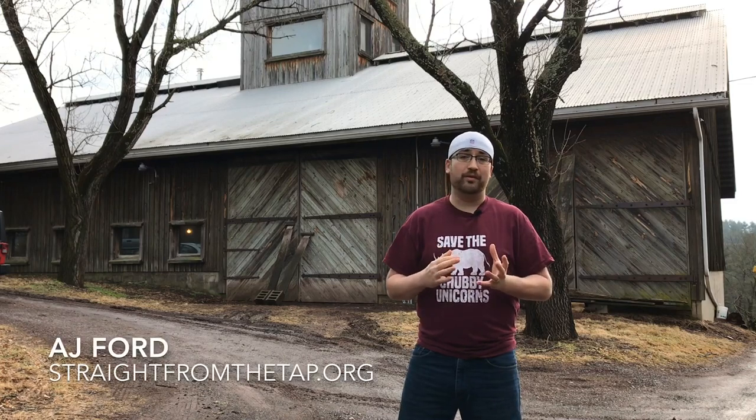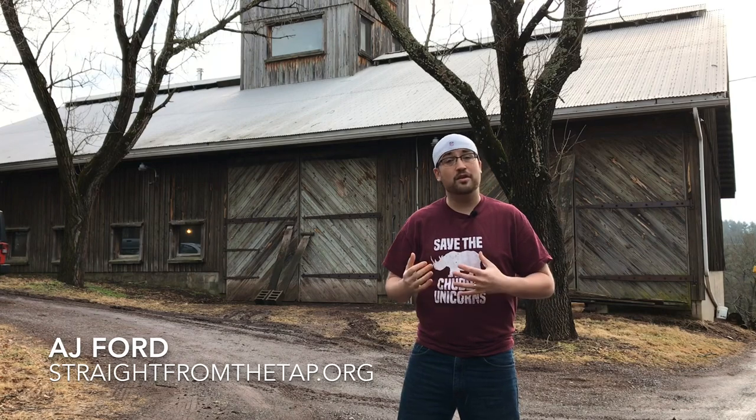I am outside what is probably the only brewery situated in a repurposed barn on the eastern side of PA. Let's check out the brewing facility for Great Barn Brewery.